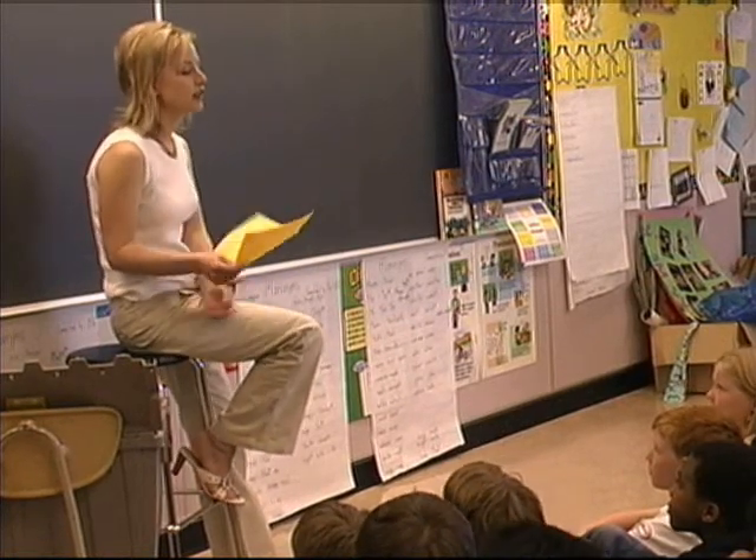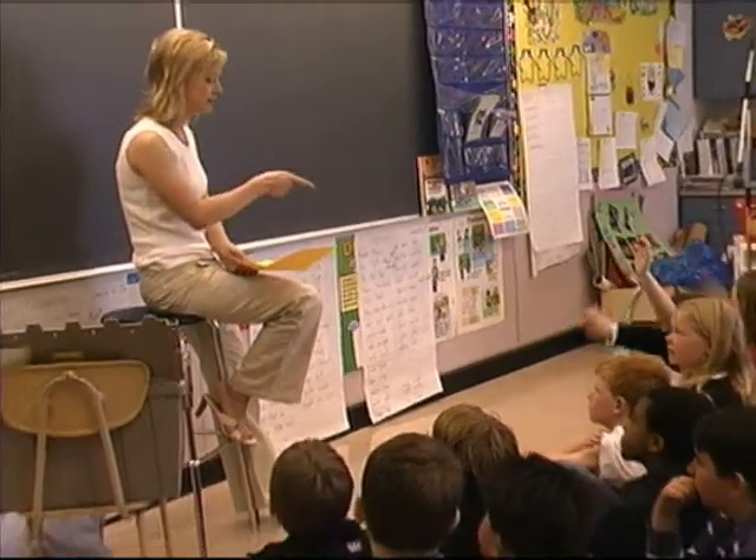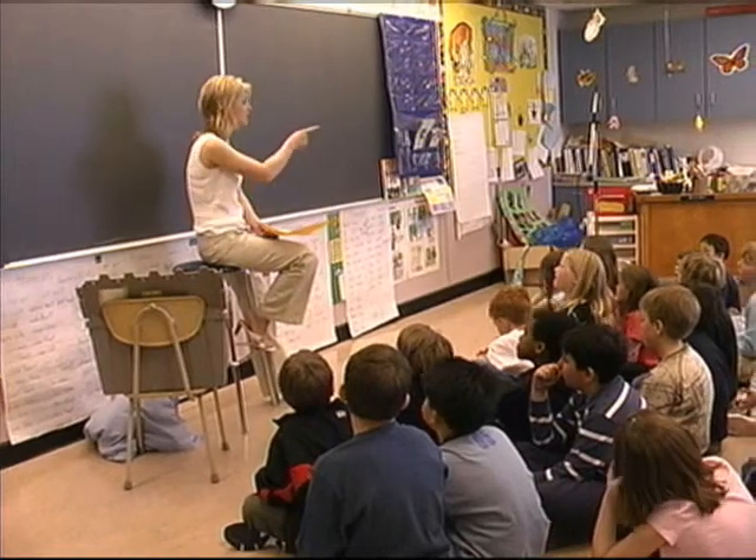How is a clock like a calendar? They both tell time. Most of them have numbers.